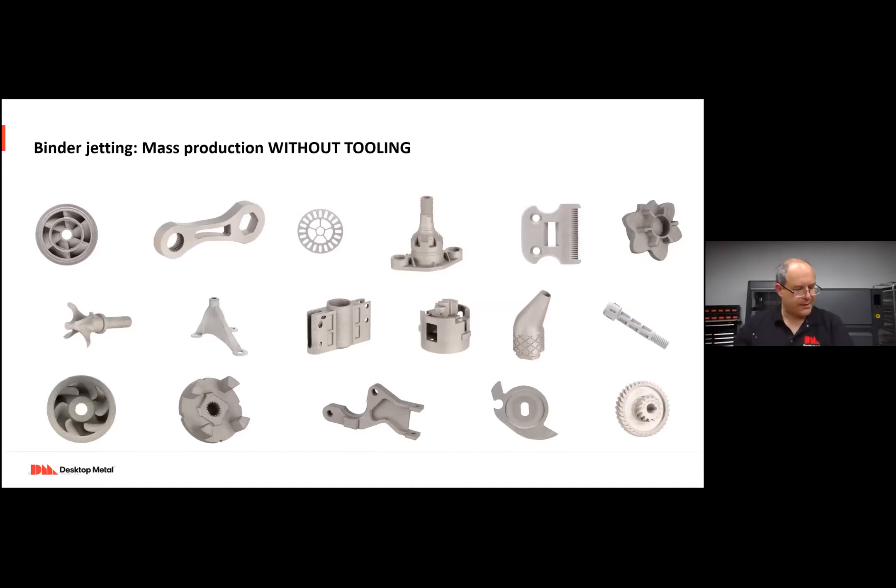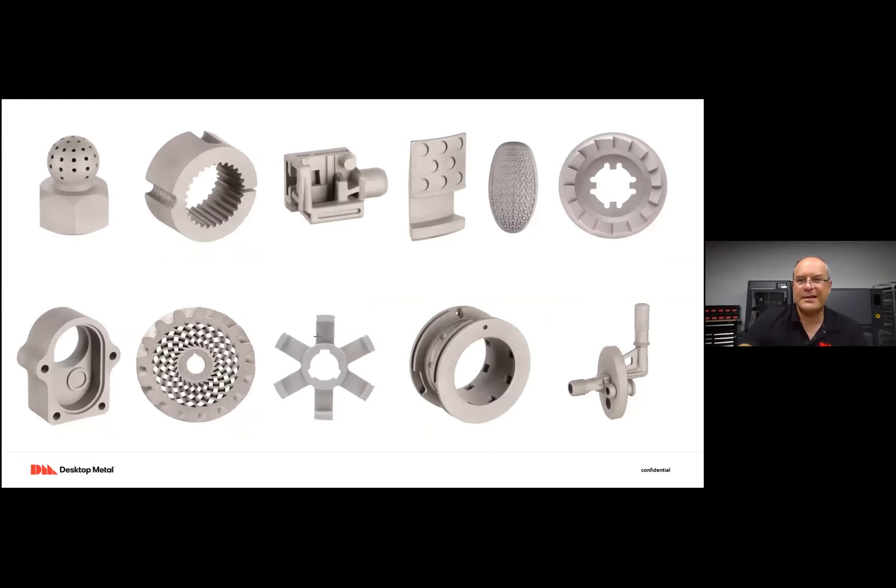There's a broad range of parts, including mass customization, all produced without tooling. From surgical applications to consumer products to deep inside machinery, what they all have in common is they're relatively complex parts not trivial to produce otherwise. Here are those custom shift knobs — printed and gold plated. You can 3D print and customize trivially; these are all three very different designs.